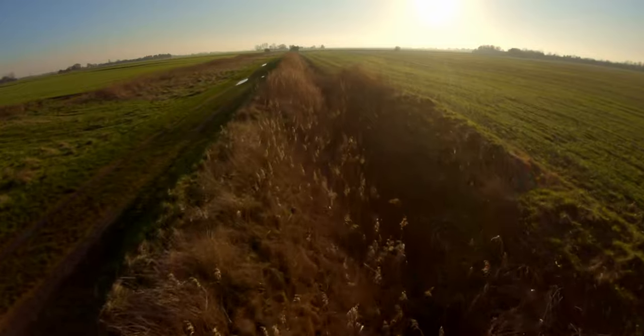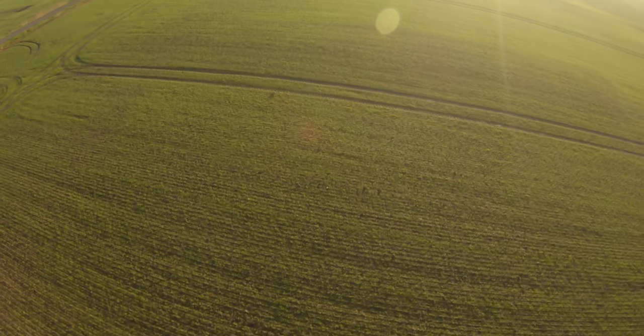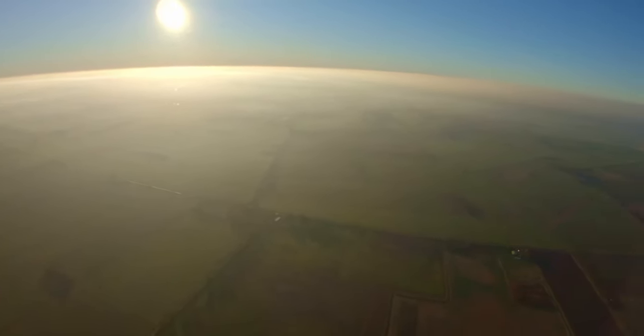I always take a fancy camera with me on my flights these days and I took one of my favourite photos of all time actually on this flight, so stick around if you want to see that and how I set it up.